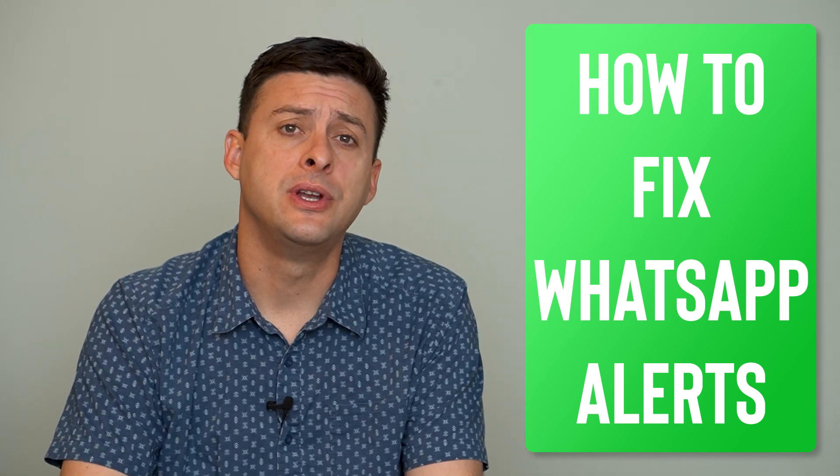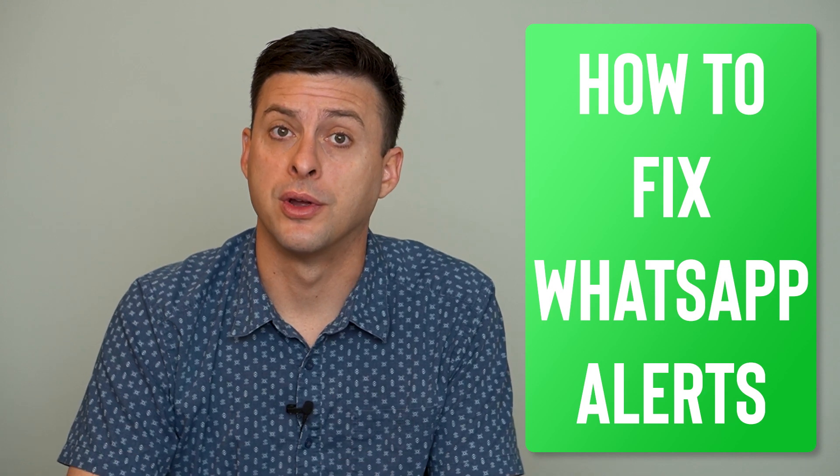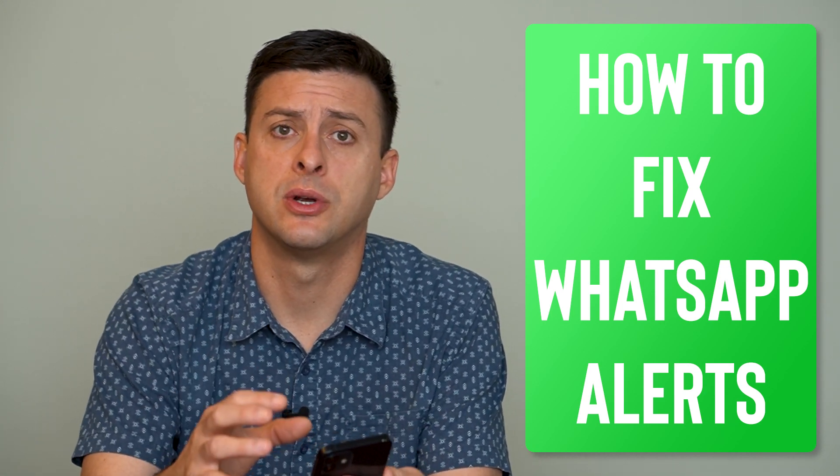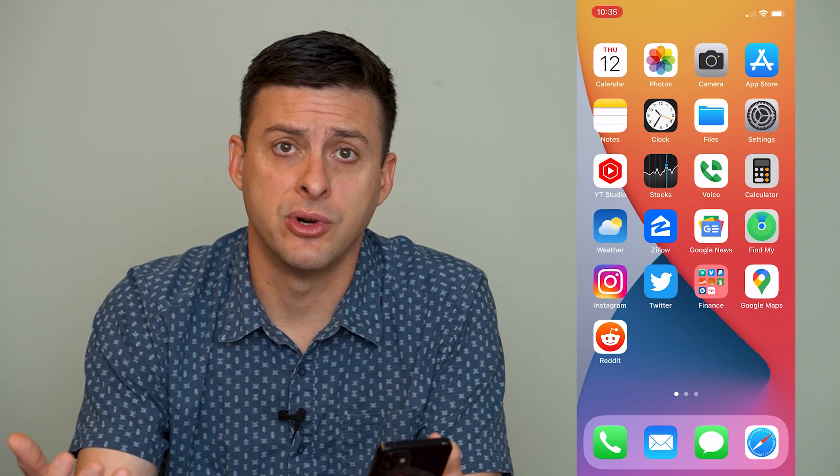Hey guys, Trevor here, and in this video I'm going to help you fix WhatsApp notifications not working. It's pretty quick and easy, so let's jump right in. I'm on my iPhone, but you can do the same steps on Android as well.